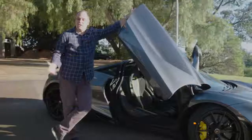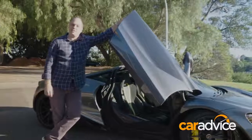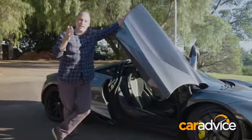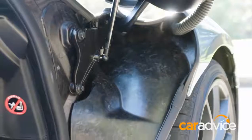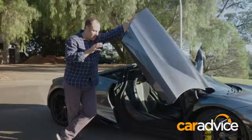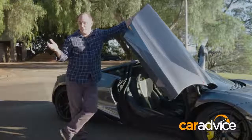Number five: raw carbon fiber. To be honest, I'd have the whole 720s in raw carbon fiber if I could. Why? Because it looks so cool — it looks like a race car, it looks tough. The way the McLaren engineers have finished it, it's beautifully done. It doesn't look half finished, and in anyone's language, raw carbon fiber is cool.